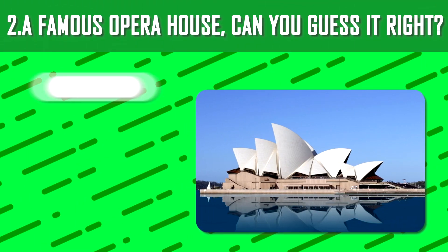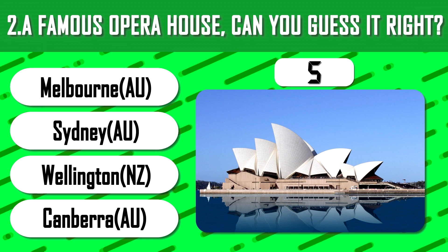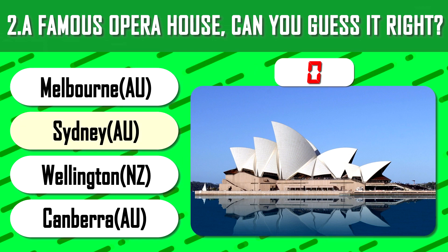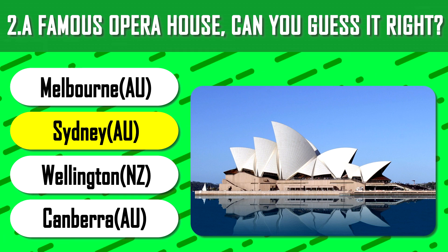A famous opera house — can you guess it right? One of the most famous and distinctive buildings of the 20th century, located in Sydney.